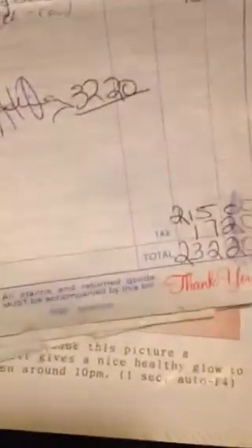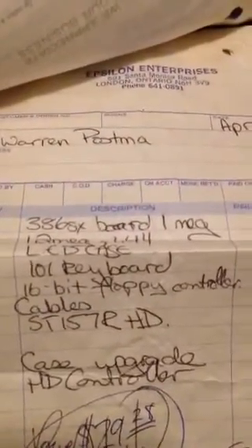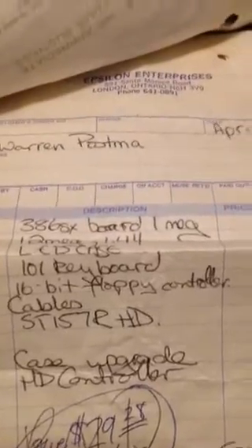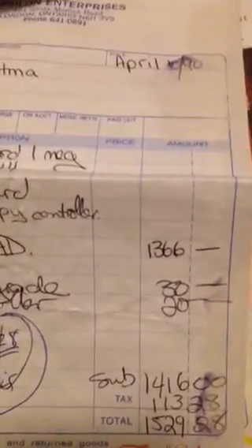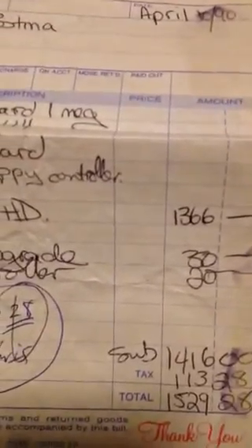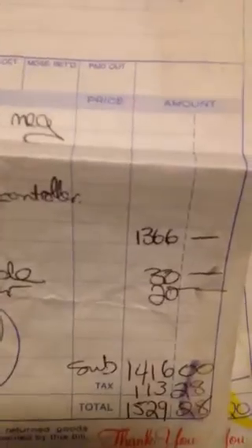MS-DOS and 512k of additional RAM came to $230. There's the actual main board and case for $1,529 — that doesn't include anything more than the floppy drive.